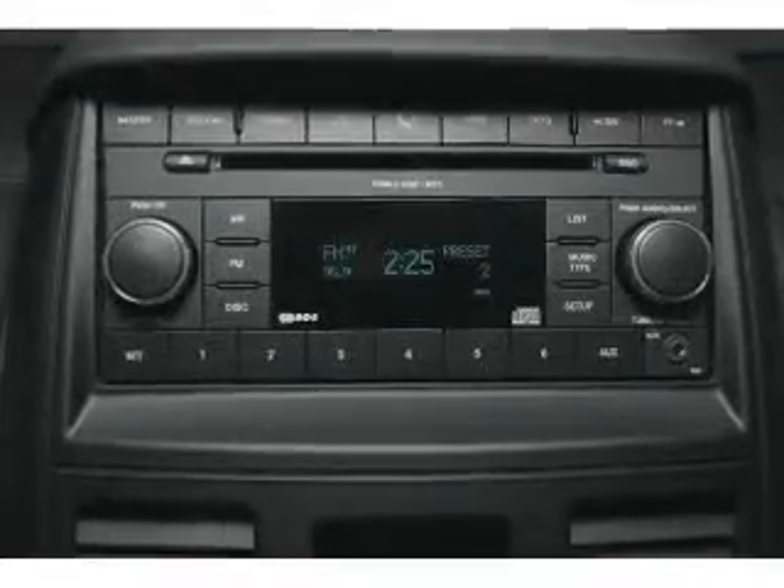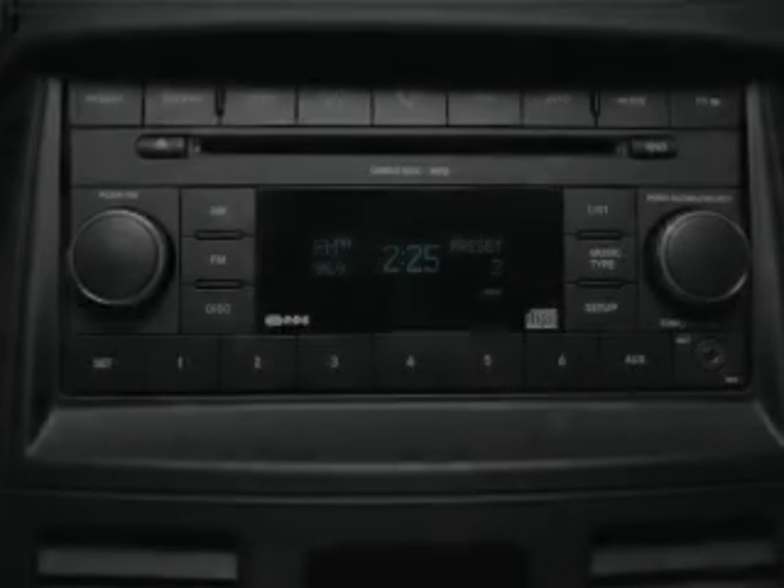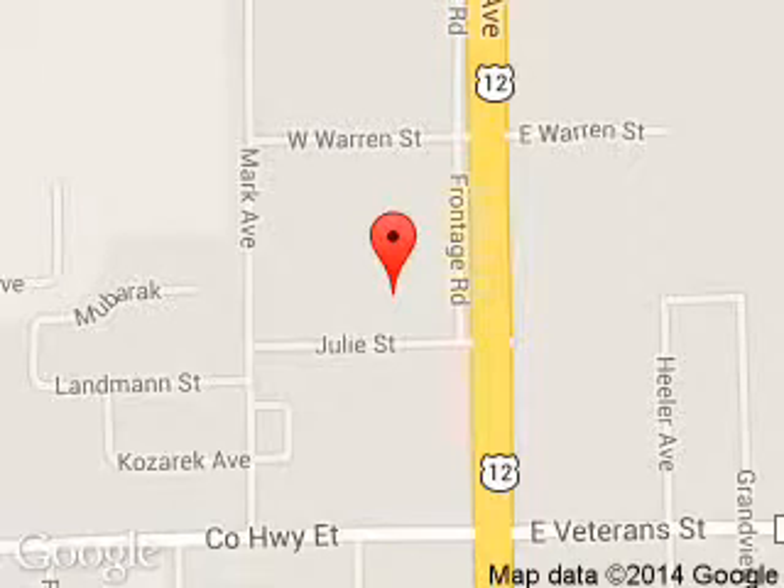Call or click to contact us today. Renegade Ford Lincoln is dedicated to doing everything possible to ensure that the experience you have selecting your next vehicle is a pleasant one.